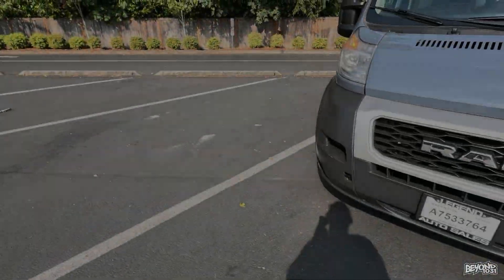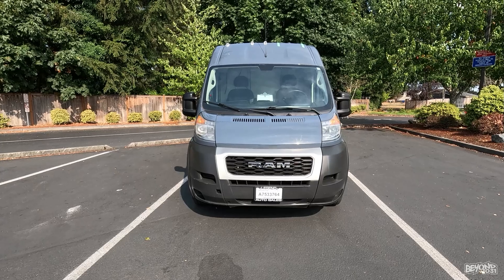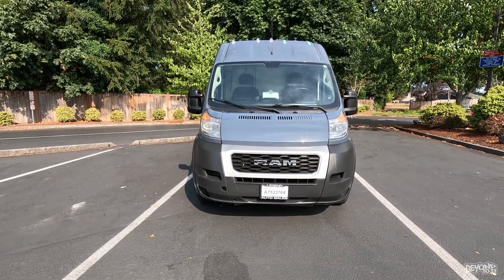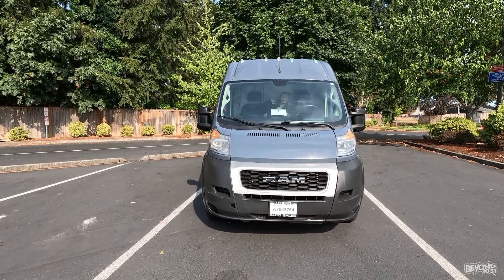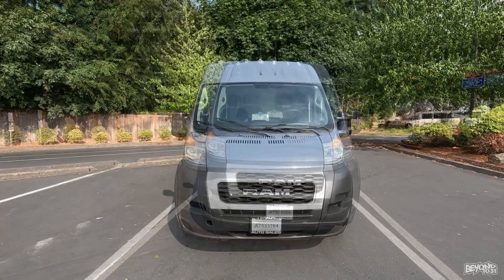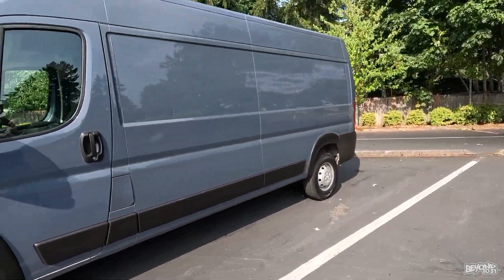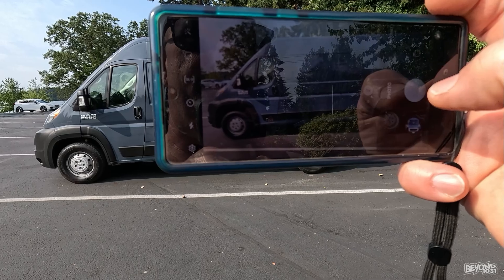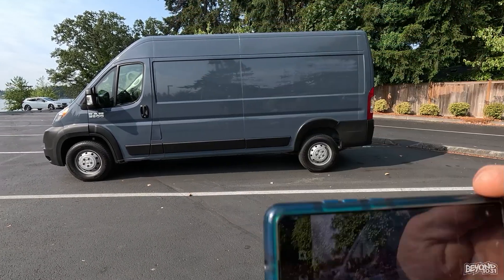I just got through taking a picture of the back and the side, then turned it around so that one's not shaded and one's in full sun. Picture, picture, picture on the side over here, and then we're done. This is for the company that's going to be wrapping the vehicle — they need a picture of all four sides, so hopefully this will suffice.